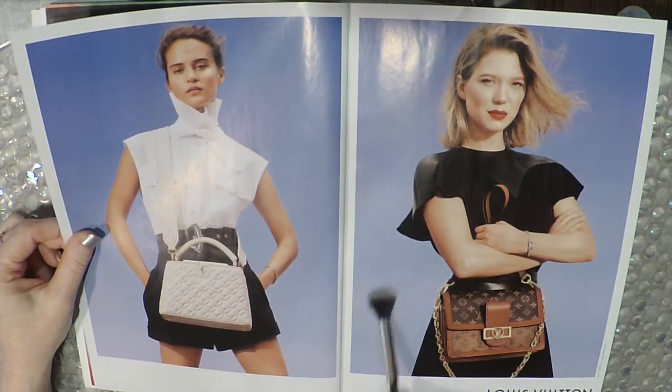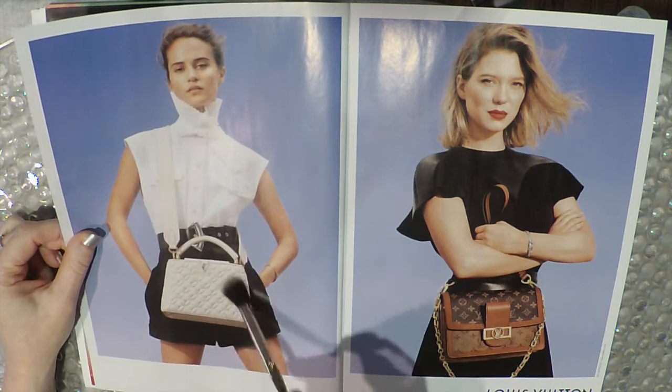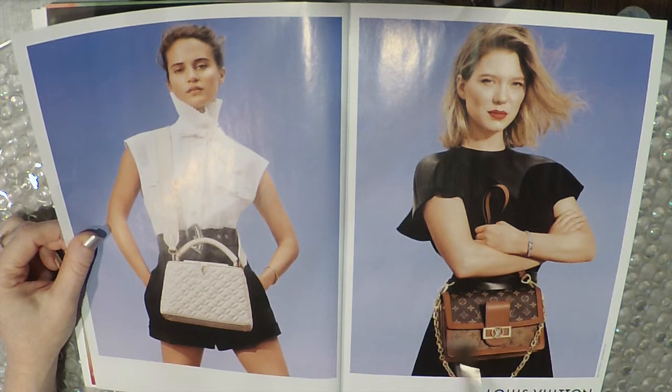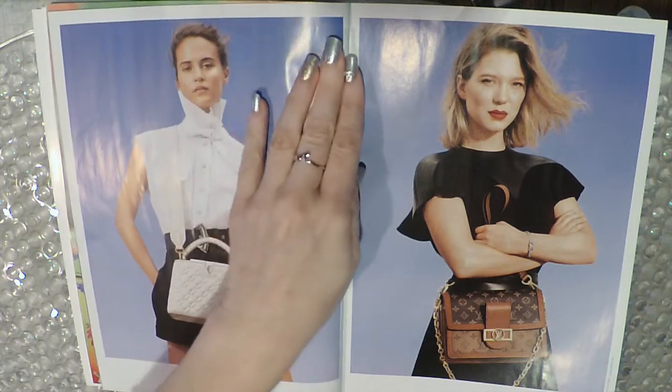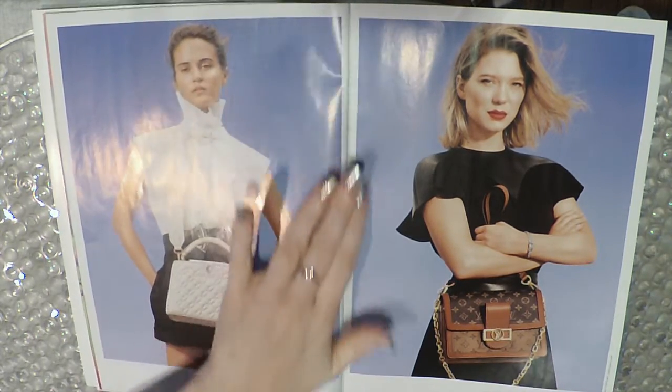Louis Vuitton — quilted bag, signature style pattern bag. I'm making up my own terms here, okay. I feel like I'll be looking at this, so I don't know if I can make up my own words.